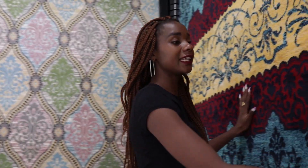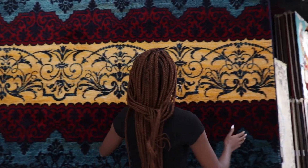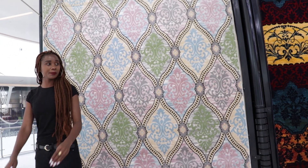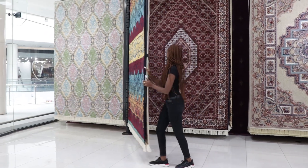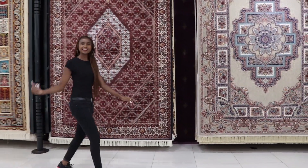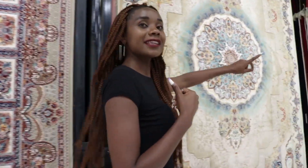They have basically all the designs that you want. This is the six by nine — you can use it for your dining table or the bedroom. Basically all the carpets here depend on the size of your house. If your house is big, they have 10 by 13 sizes. This is a six by nine, and they also have five by seven sizes.